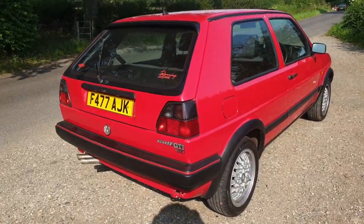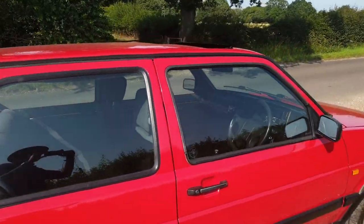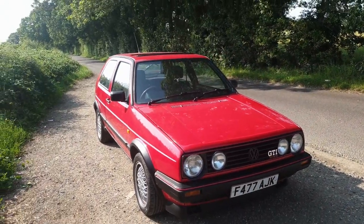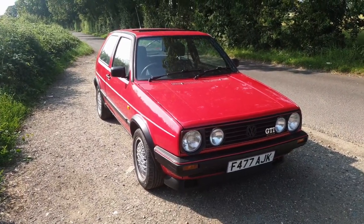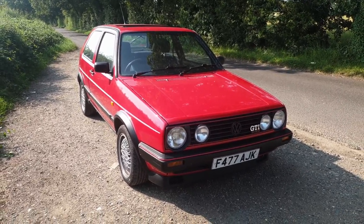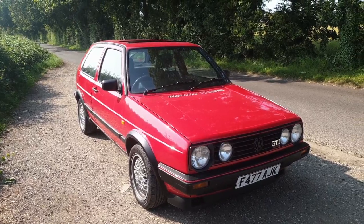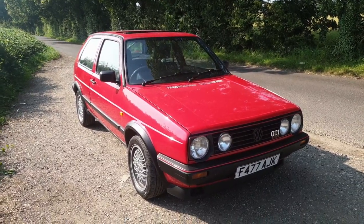In terms of colours, you've got quite a lot of choice. This car is in what's known as Tornado Red. You've got white, black, various shades of blue, some greens — there's a very popular colour called Oak Green which is jolly nice if you like that sort of thing. No particular colour is more valuable than any other, so choose the colour you like and don't let it make you walk away from a particularly good car.